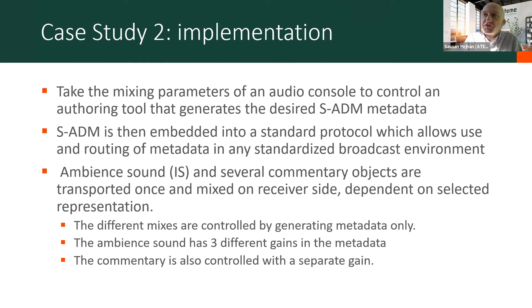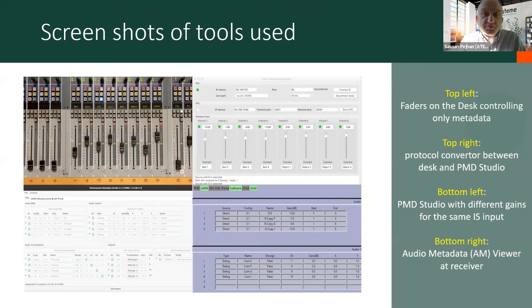They were doing different mixes by generating metadata only, with different gain values for the different commentaries and for the ambient sound. Each commentary had its own separate gain value, which you could modify at the receiver end. I mentioned some glitches and issues. To get the audio parameters from the audio console to the metadata authoring tool — the PMD Studio — you need a protocol. They looked at a number of protocols, including AES67 and a couple of others, but nothing was found to be adequate, so they ended up having to develop their own software to enable the conversion of audio control from one device to the other.